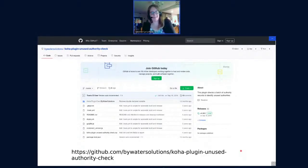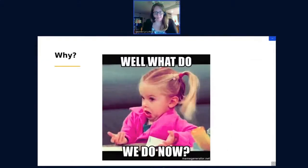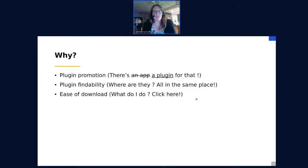You Google and you end up on GitHub. And if you're not a developer, this can be very intimidating. I had one of my developer colleagues tell me where to go because from there I didn't know what to do — where do I click, what do I do? So those are the main whys of the plugin catalogue: plugin promotion to let everyone know that there's a plugin for that, plugin findability so they're all in the same place, and ease of download so you know exactly what to click.